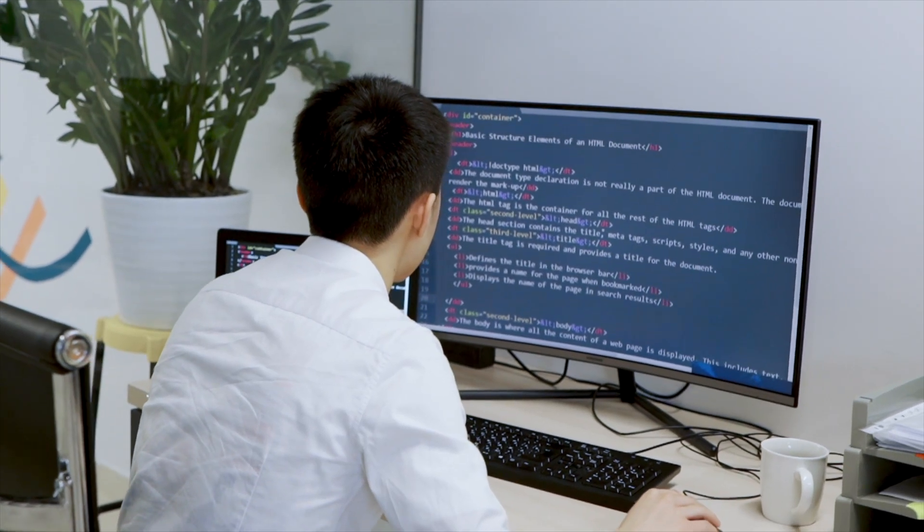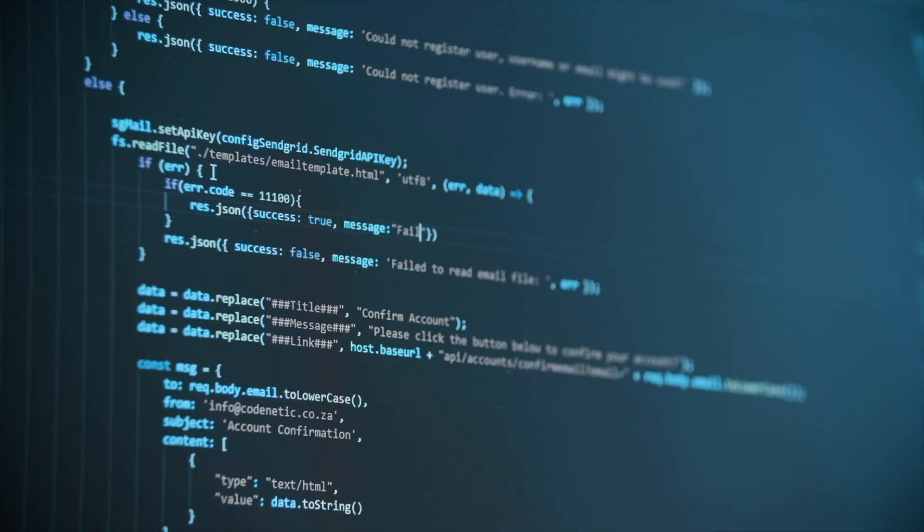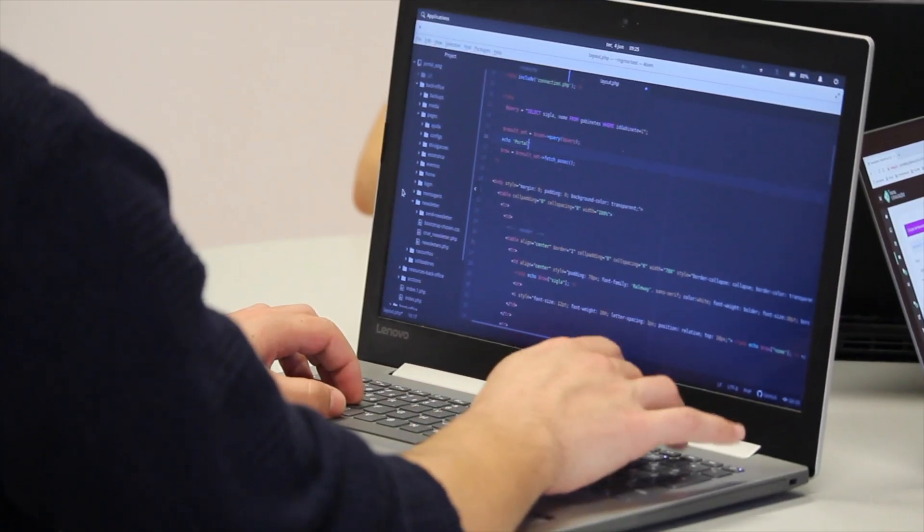Many people look at getting a software job as something very complicated, but I don't like complications and I like to keep things as simple as possible. So here is my simple method that I used and always use when I'm looking for a job.